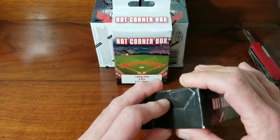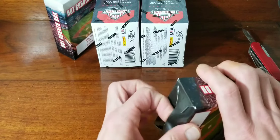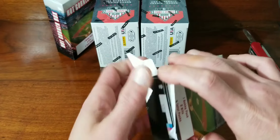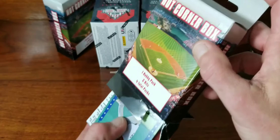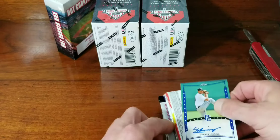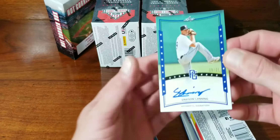Alright, so we'll do one of these Hot Corner Boxes, and then we'll do one of the Stars and Stripes blasters, and that's how we'll do this. So here's the first one — I'm really hoping I didn't waste 30 bucks on these. There are 15 packs apiece. I don't see any Topps 2018. Here's our first hit.